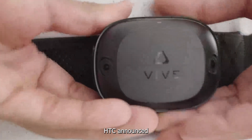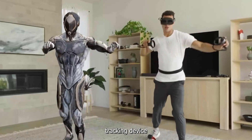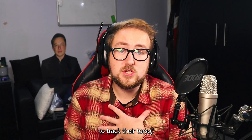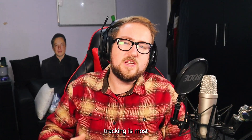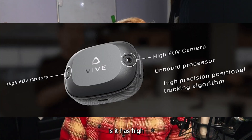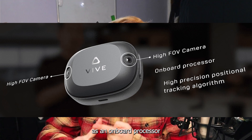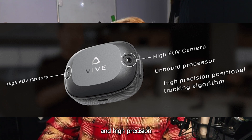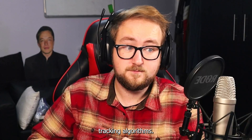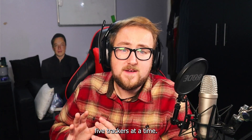Vive Ultimate Trackers: HTC announced their brand new Vive Ultimate Trackers. It's a self-tracking device that doesn't need base stations or a PC. People use it to track their torso, elbows, legs, or feet. Full body tracking is most commonly used in games like VRChat or Bespoke. It has high FOV cameras to capture a wide field of view, an onboard processor and high precision positional tracking algorithms. It wirelessly connects to a USB-C dongle, which supports five trackers at a time.